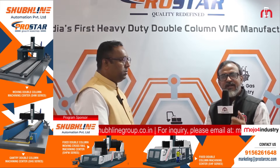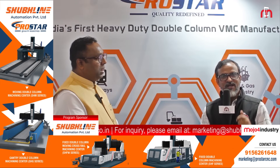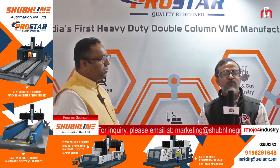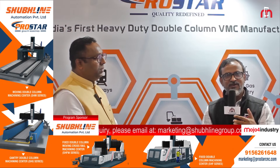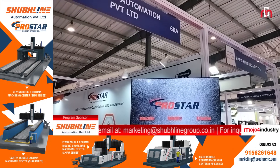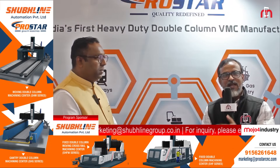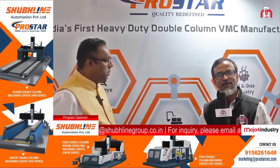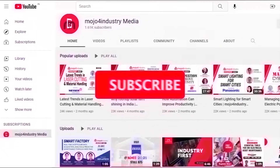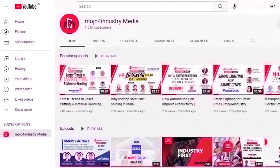So viewers, here is a homegrown company providing you the best quality Made in India product, which is very useful for your end applications. If you are from the respective industry, please get in touch with Sublime Automation's team — they will help take you to the next level. Thank you so much. For more updates, please subscribe to our YouTube channel and press the bell icon.